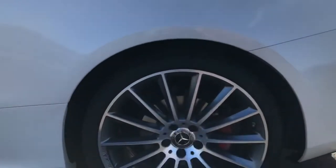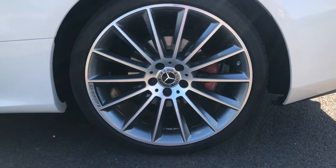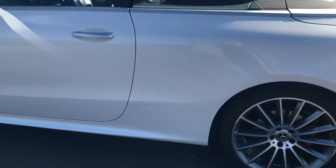All tyres are Goodyear, so you've got a matching full set all in great condition.